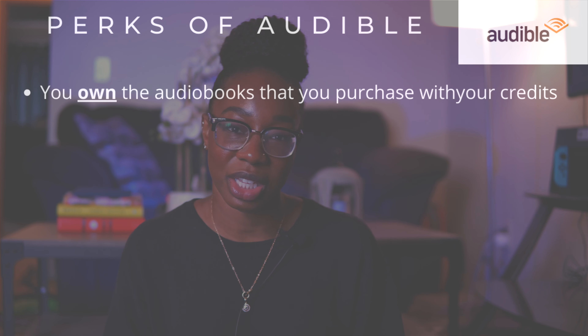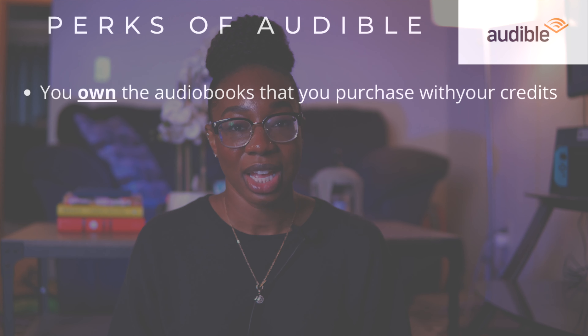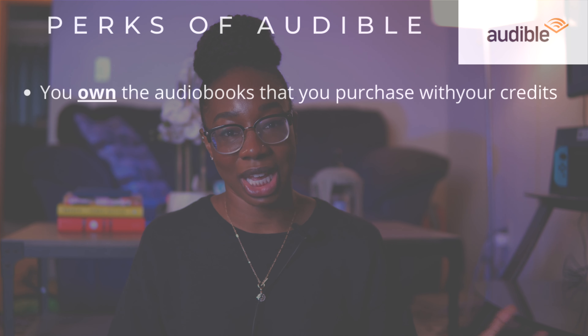A key strength of Audible is that you own the audiobook you buy or purchase with credits - you own it for life. Even if you cancel your membership, those audiobooks will still be there for you to re-listen to. The downside is that unlike physical books, you can't resell them. I personally don't re-listen to books that often, and if I wanted to lend one, I'd have to share my Audible login, which limits that option.